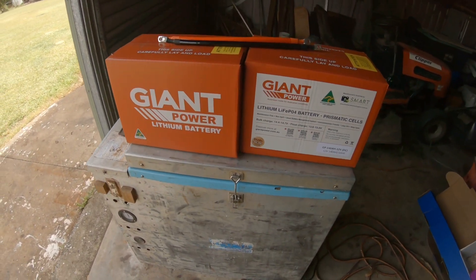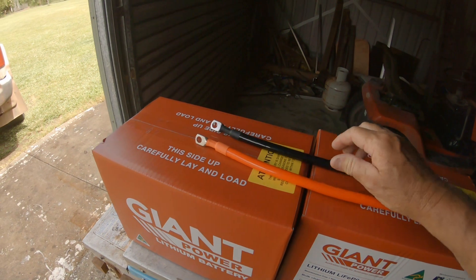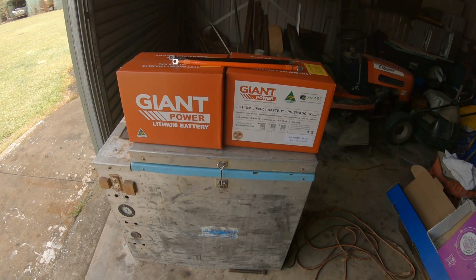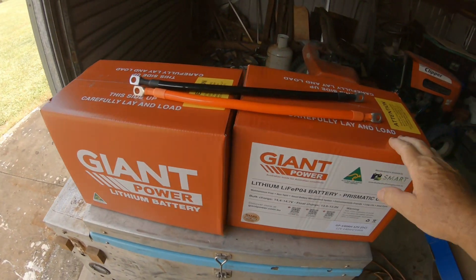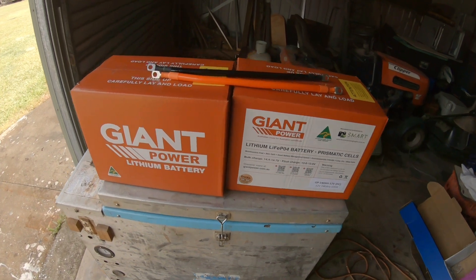They were $699 each. I asked about a discount and the chap threw in two cables worth about $30 for the two, so just under $1,400 for the two batteries. That should give me 280 amp-hours of lithium.